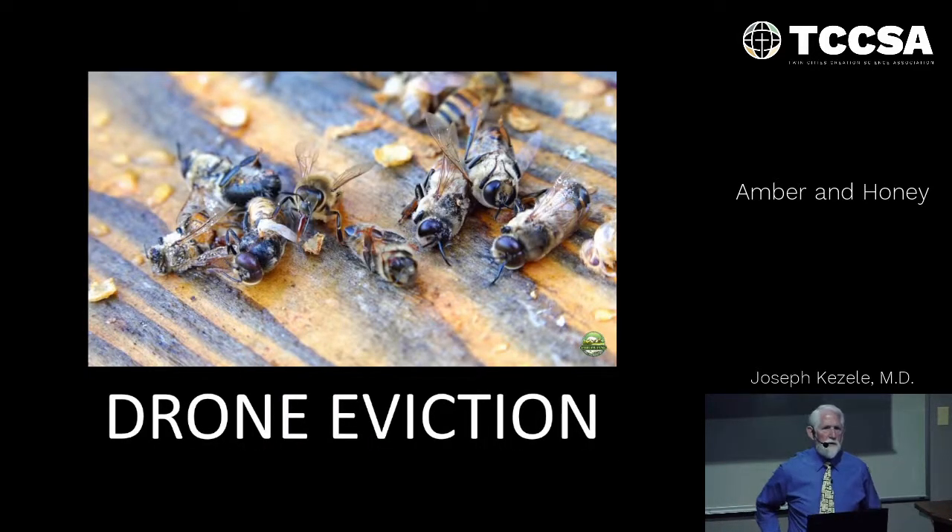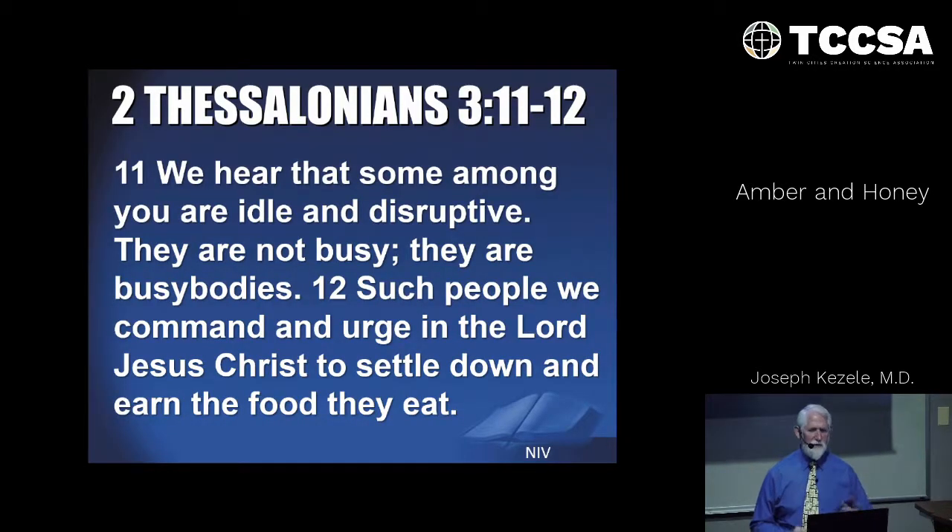The drone's only job is to mate with the queen — they do nothing else, no gathering of honey or nectar, and they get fed by the workers until fall arrives. At the end of honey production time, the female workers unceremoniously kick out all the drones, leaving them to starve to death outside the hive. As Scripture says, some among you are idle and disruptive — they are not busy, they are busybodies. Such people we command in the Lord Jesus Christ to settle down and earn the food they eat. This is the story of the drones — they don't earn the food they eat.